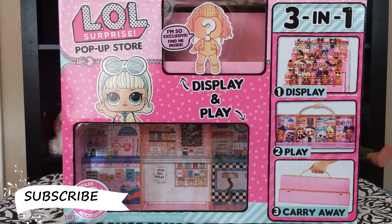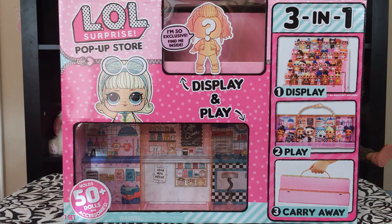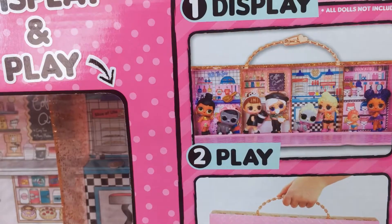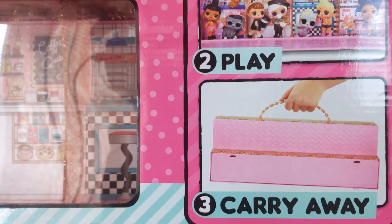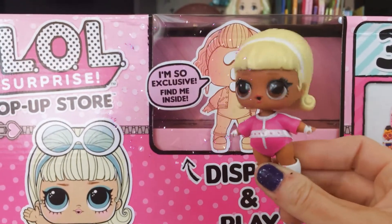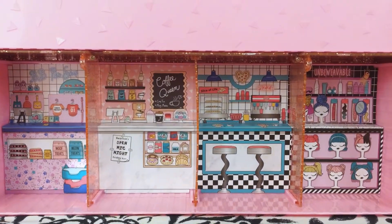Hey FT fans! Today we are checking out the all new display and play store. It's the perfect place to store all of your LOLs and accessories. You can use it to display, play, and also as a carrying case. There's also an exclusive LOL hiding inside. I just can't wait to find her! This is a really neat store set up for the dolls.